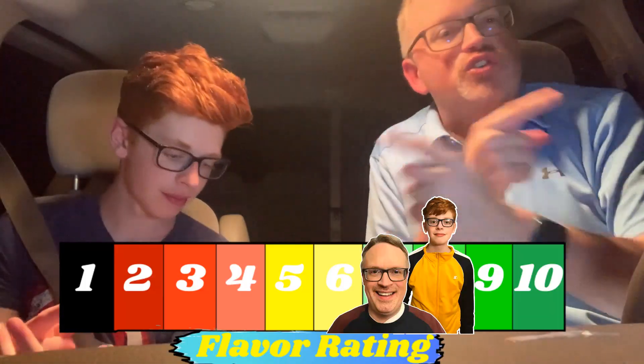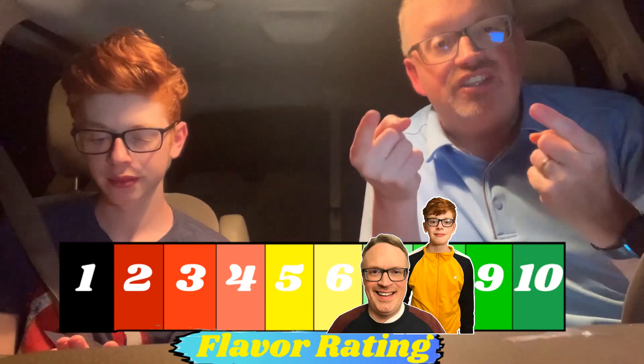I actually like this one better. Let's rate the pecan pie blizzard. Three, two, one — he gives it an eight, I give it a seven. So we're just switching scores around. Then the last one we're trying today — because these are all new — is the Reese's Pieces cookie dough blizzard.